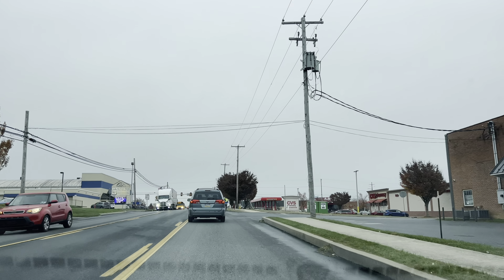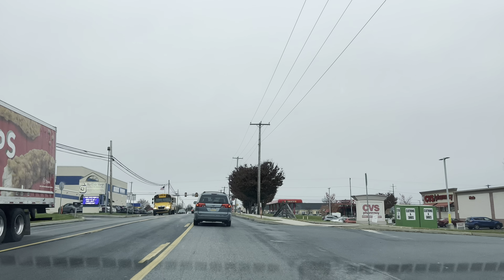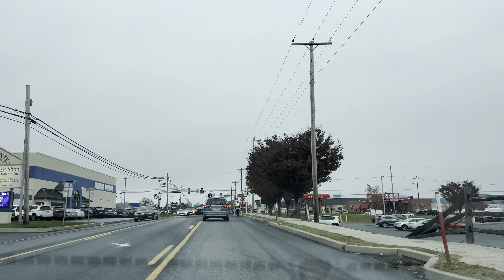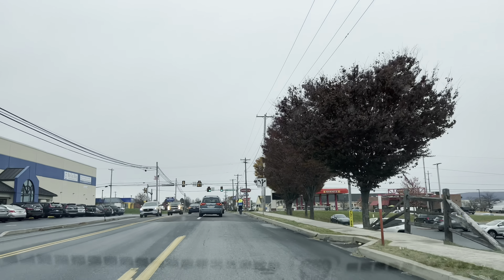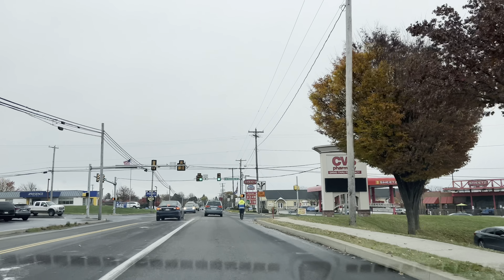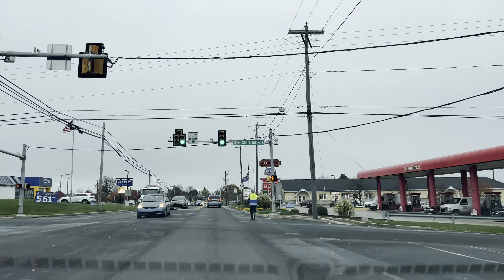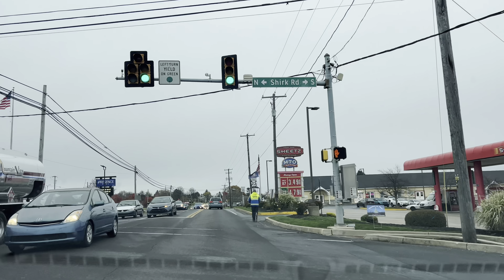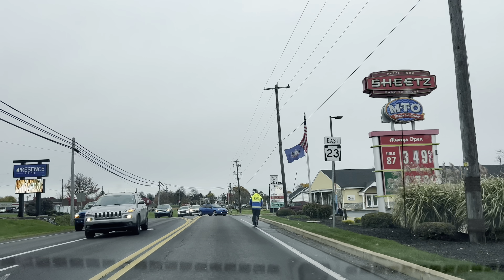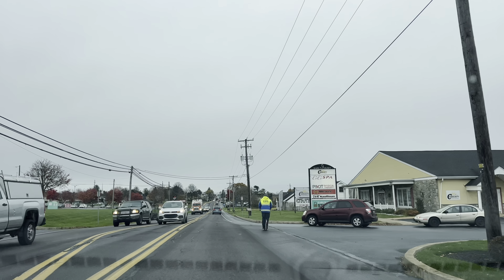Hey everybody, this is QP Wife and we are in New Holland on Route 23 East. We would do a fun 'things to do on 23' video. Right now we're passing this giant Reuse-It shop in New Holland — that's a really fun place if you like secondhand stores, you'll find everything in there. We're going to be heading through the town of New Holland, which seems super busy right now.